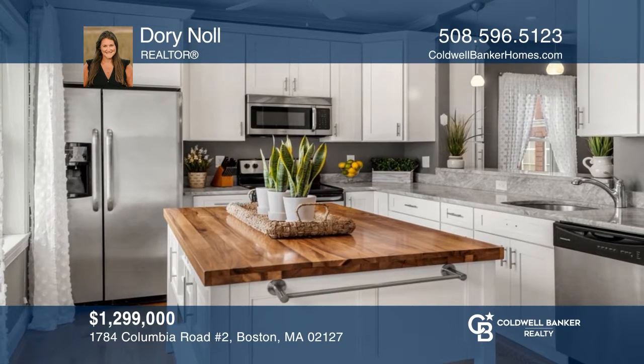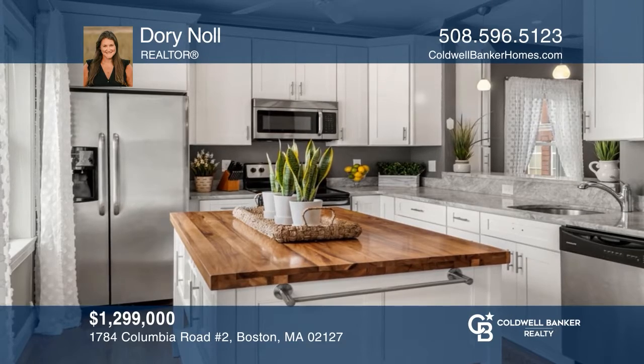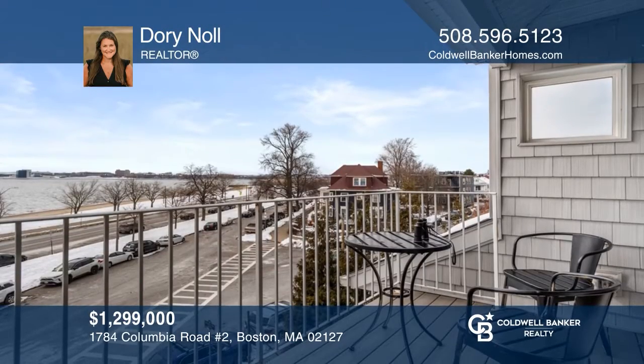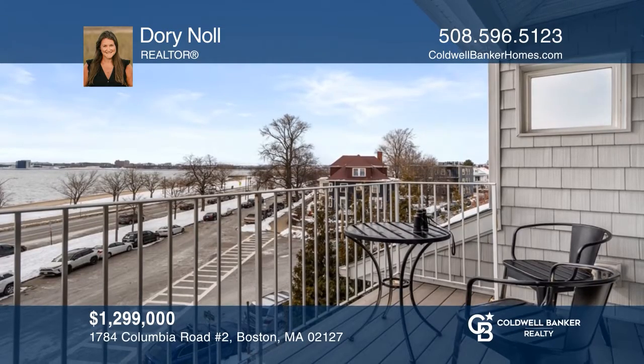This 3-bedroom, 1 and 1 half bath condo is complete with an open concept family room, outdoor space and water views. Dorie Knoll wants to help turn your dreams into a reality. Give her a call today.